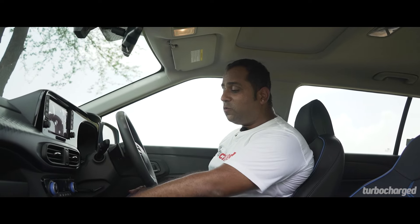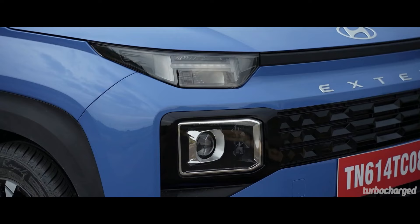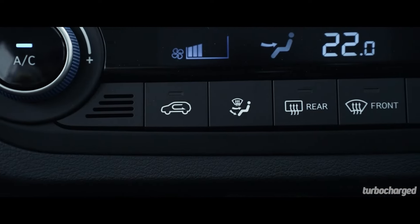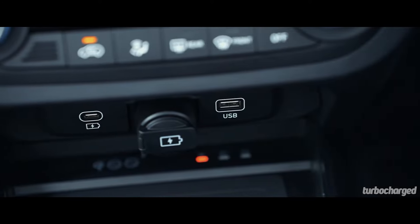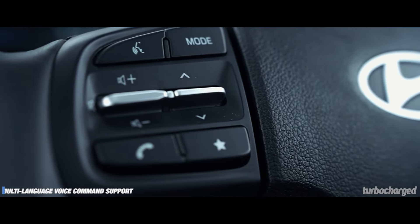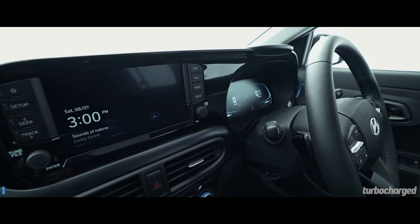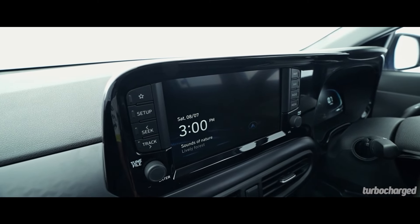Hyundai has always been known to offer the most exhaustive feature list in its cars, but this time it feels like they've hit the ball out of the park, with a lot of features you would not expect in this segment. You get a wireless charging pad, an electric sunroof, and a dash cam with front and rear-facing cameras recording full HD video. The top variant also gets automatic projector headlamps, keyless entry, automatic climate control, two USB ports at the front — one being a faster Type-C for quick charging — plus Apple CarPlay and Android Auto. You also get voice commands with multi-language support, connected technology with over-the-air updates, inbuilt navigation, and multi-language support for the multi-information display.